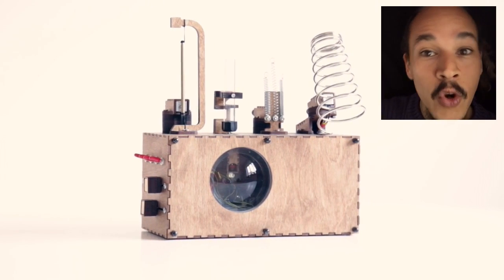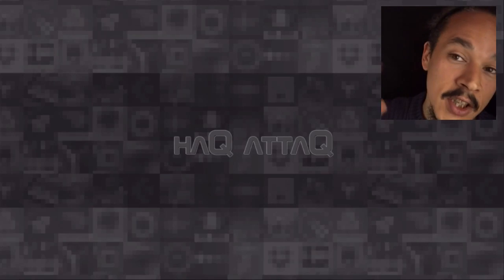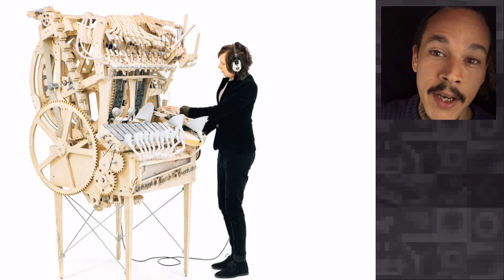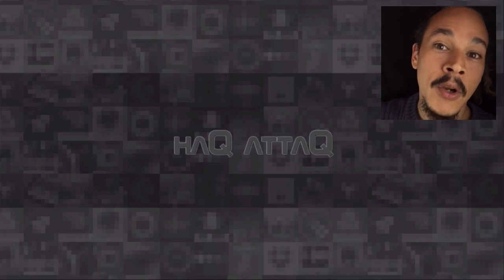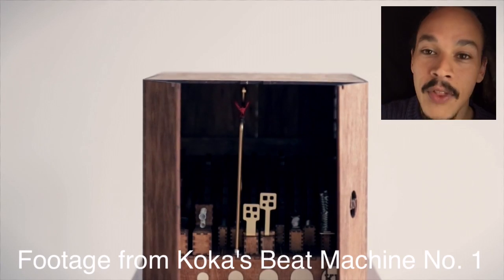Coca Nicoladse, living in Norway, is making some really awesome stuff. As you can see, this guy is creative. Ever since I saw the Swedish marble machine, I've been looking for people building mechanical things made out of wood that makes music.